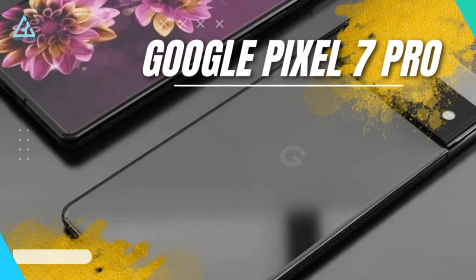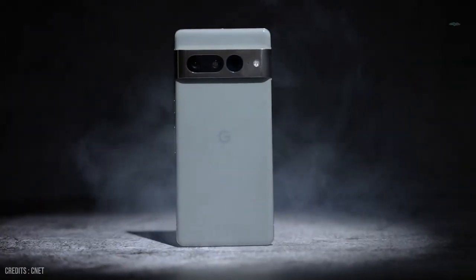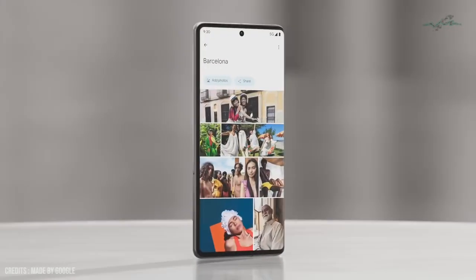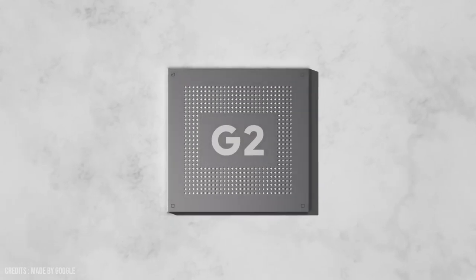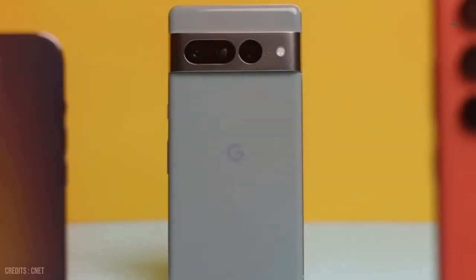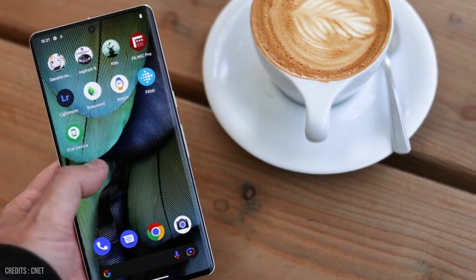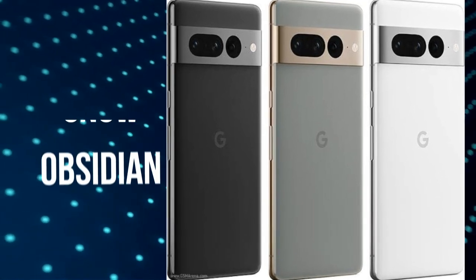Number 2: Google Pixel 7 Pro, starting from $884. The latest flagship Pixel from Google is also its most refined and capable one yet, packed with a host of impressive features. Starting with the design, the Pixel 7 Pro features a sleek and stylish look with a metal frame and Gorilla Glass 6 front and back. It is available in three colors: hazel, obsidian, and snow. The device also features an IP68 rating for dust and water resistance.